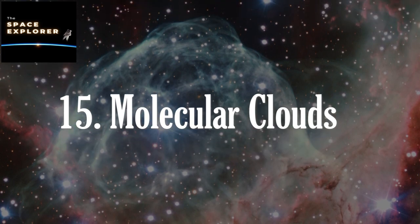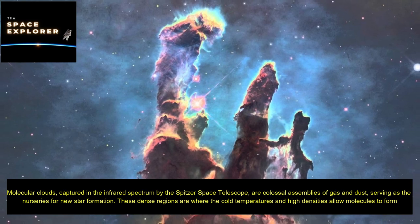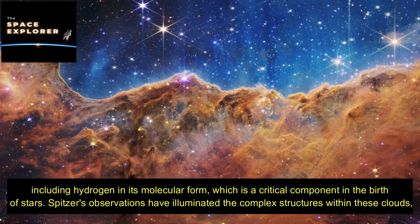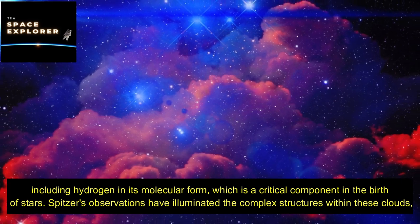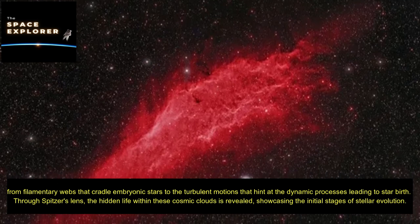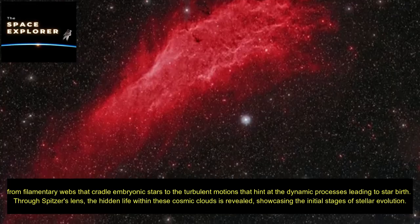Molecular clouds, captured in the infrared spectrum by the Spitzer Space Telescope, are colossal assemblies of gas and dust serving as the nurseries for new star formation. These dense regions are where cold temperatures and high densities allow molecules to form, including hydrogen in its molecular form — a critical component in the birth of stars. Spitzer's observations have illuminated the complex structures within these clouds, from filamentary webs that cradle embryonic stars to the turbulent motions that hint at the dynamic processes leading to star birth.